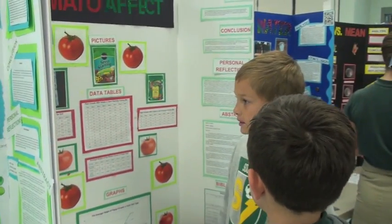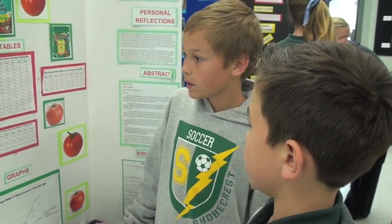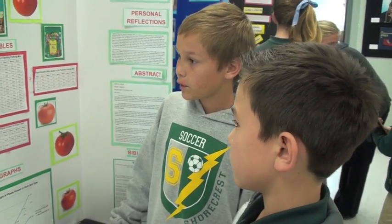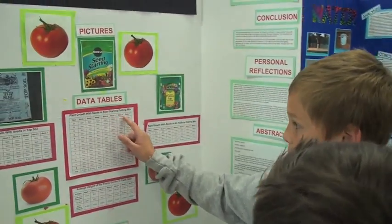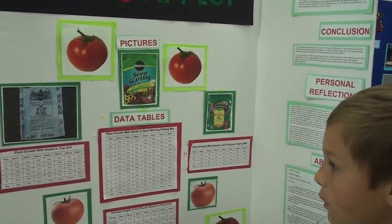I have three pots and I put leaves on eight seeds and I water them every two days. I measured them every week and took a picture of them. It turned out that seed-starting potting mix was the best soil for growing tomato plants, then all-purpose, and then topsoil.